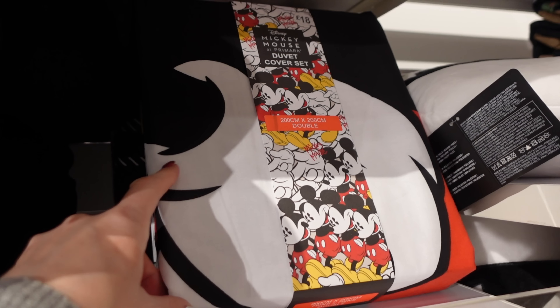I did treat myself to the Minnie Mouse Beauty Blender with the egg-shaped holder. When travelling, this is a really cute way to carry a Beauty Blender - you can put the slightly damp sponge back in there rather than having it make your makeup bag damp. It's best to let them dry off naturally so they don't go mouldy. This was £3.50.